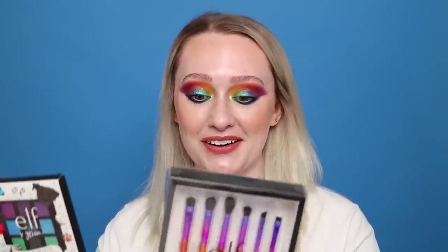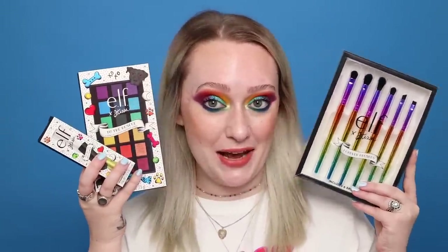Before we jump into the products, I just want to say if round one was a dream, round two is a utopia of color. As you know, if you're familiar with my channel, color is the thing I feel most beautiful in. I love colorful eyeshadow and that's pretty much what this whole collection is based off of. There are so many special elements that went into this collection and I should just pull up the products because I've been waiting a long time to show you our second collaboration.